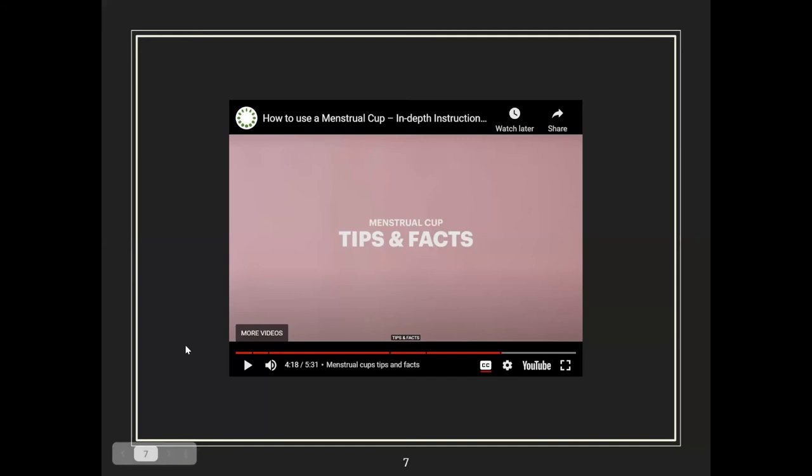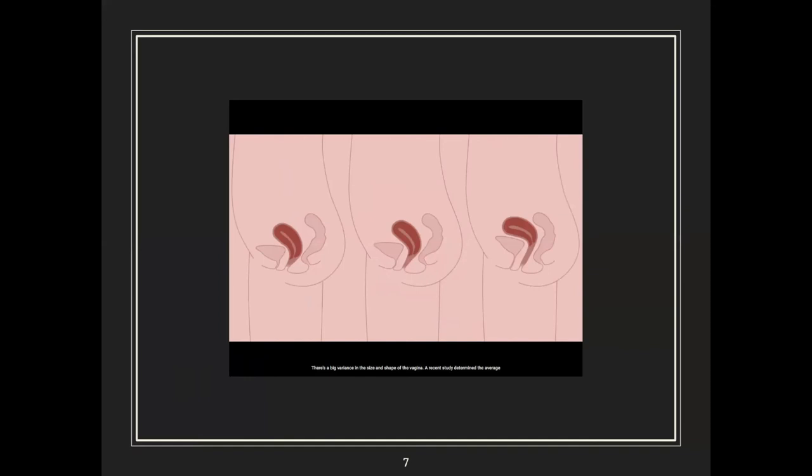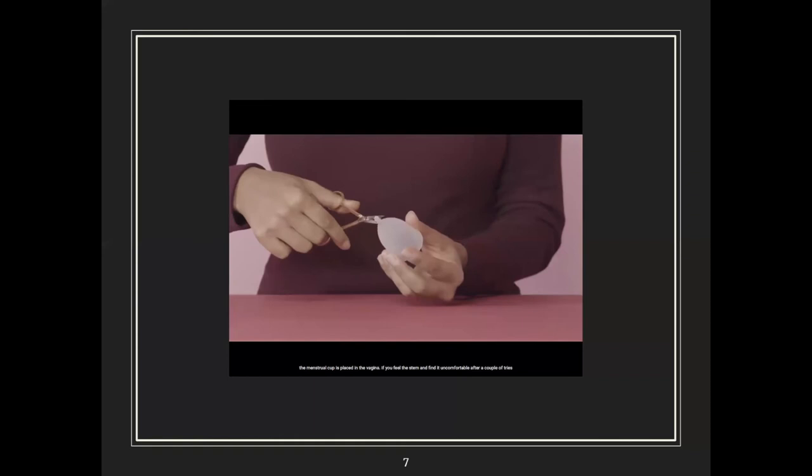The cup sits below the cervix in the vaginal canal. If the cup sits too high you might experience leakage. There's a big variance in the size and shape of the vagina — a recent study determined the average vaginal canal to be six centimeters deep, but it can span from four to ten centimeters. All women have differently positioned cervixes, varying how high or low the menstrual cup is placed.